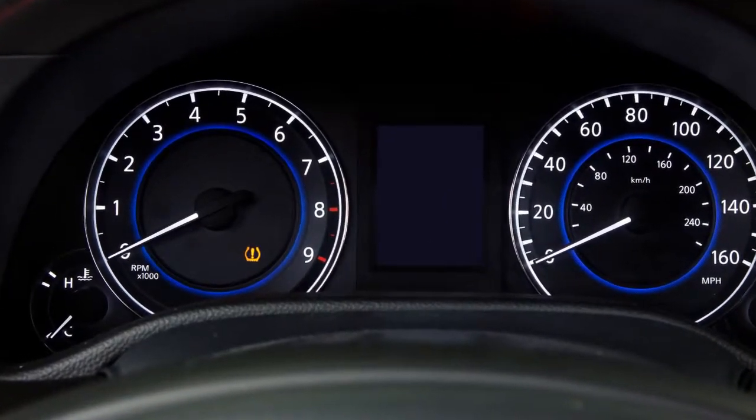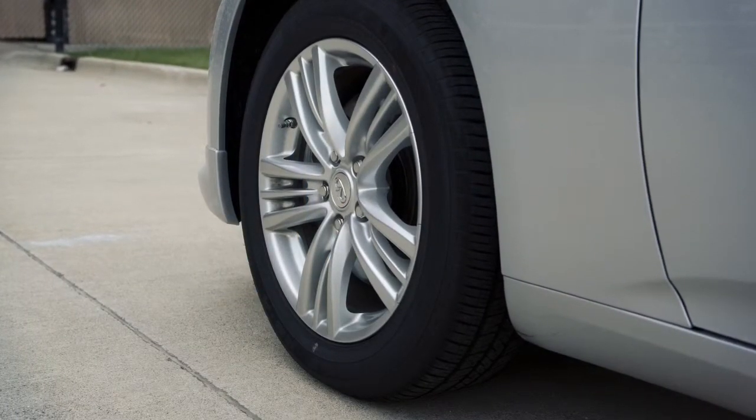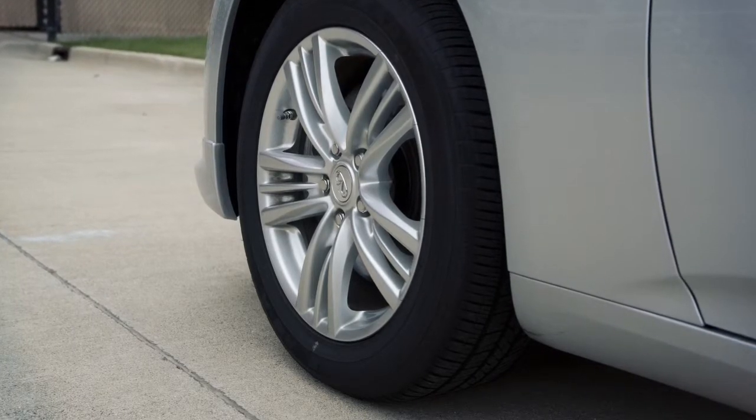If the warning light illuminates, check the tire pressure in your tires including the spare tire. Check your tire pressure often and always prior to long distance trips.